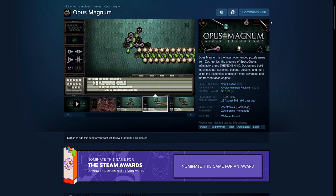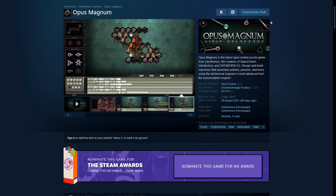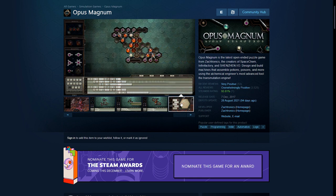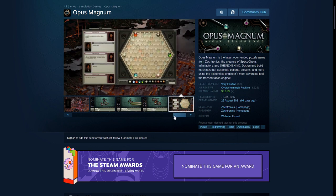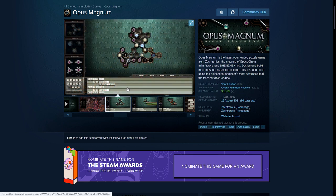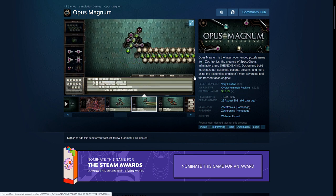First up is Opus Magnum. This is a puzzle game — it's got a bit of programming to it. It may seem complicated, but it's actually not. It shows you how to do certain things, sort of like programming, and you have to enter commands, drag and drop them, and come up with formulas. Then you play it to see how it works out and achieve certain targets. Basically, you're making potions and stuff like that — that's the story behind it.